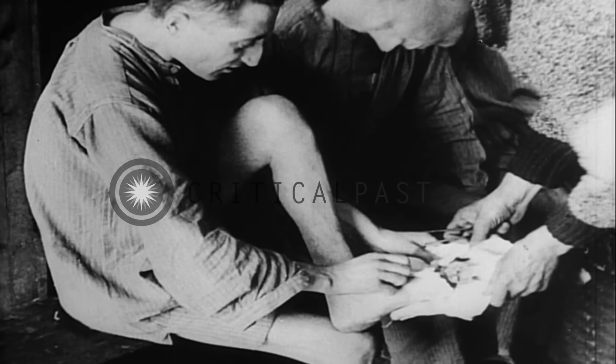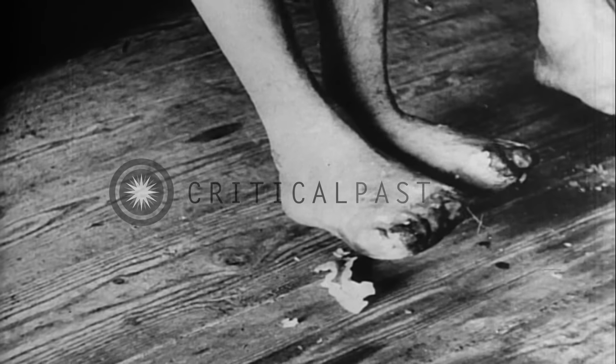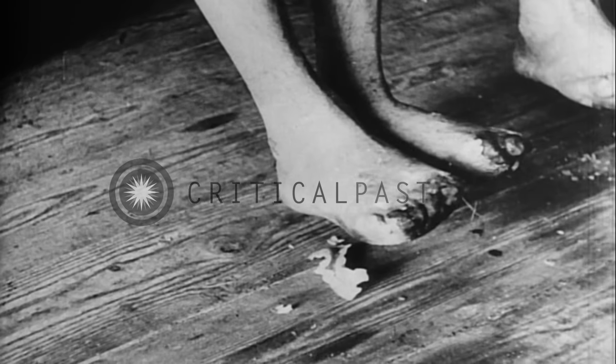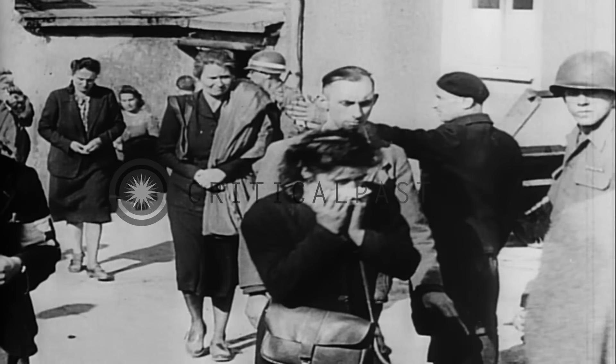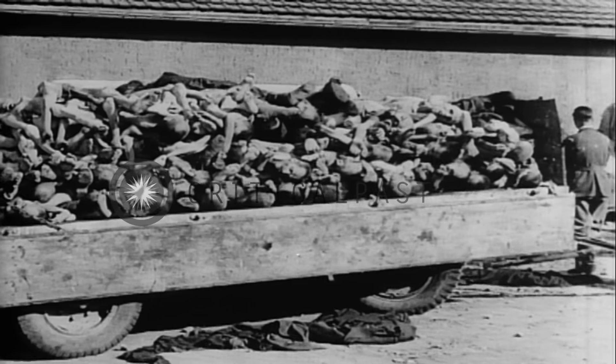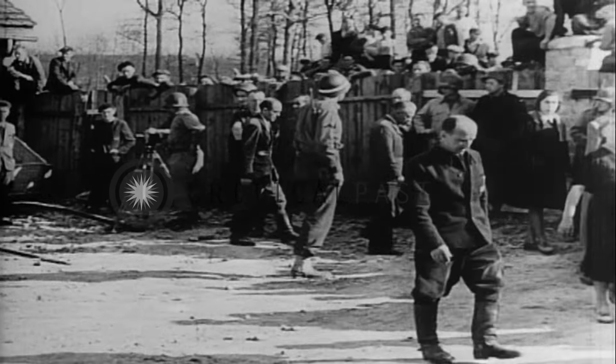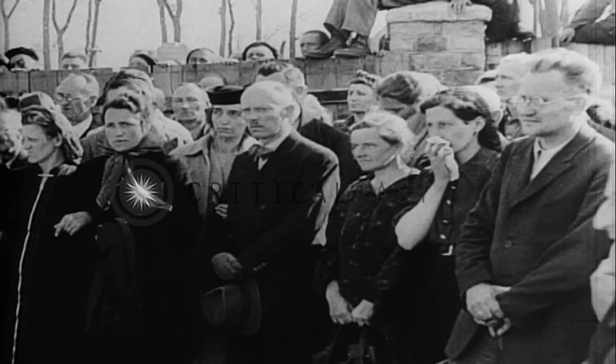They see the result of lack of care in the bad case of trench foot. Other evidences of horror, brutality, and human indecency are shown, and these people are compelled to see what their own government had perpetrated.